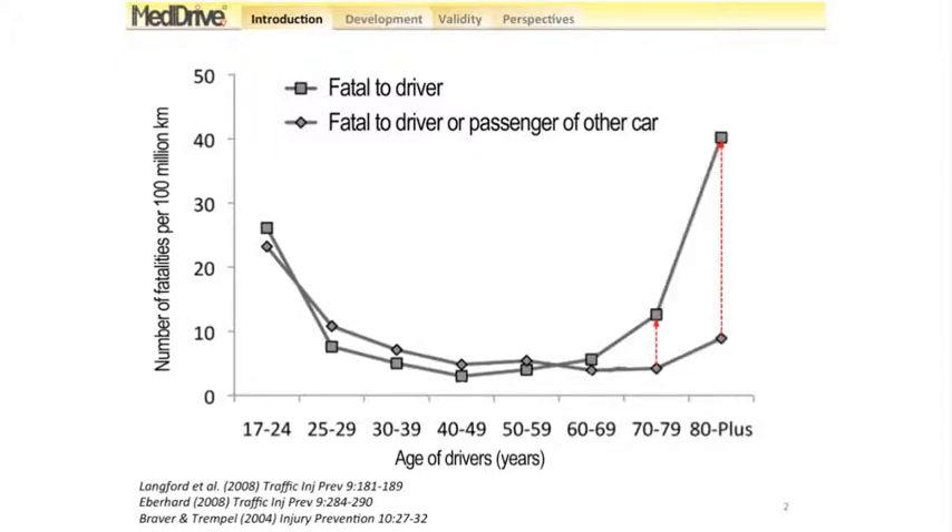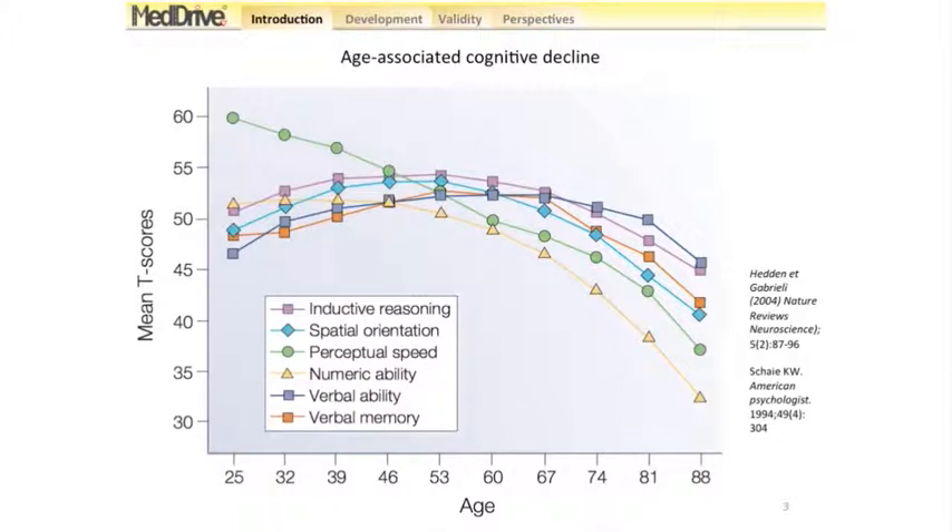This phenomenon is even more pronounced from 80 years and up. However, what we can see is that there is a slight increase in risk of killing others. One of the major explanations is that aged drivers have a cognitive decline that slows their reaction time and makes it more difficult for them to react to complex situations.